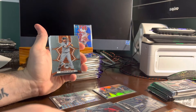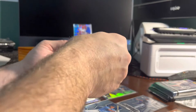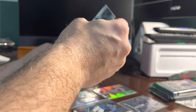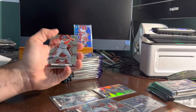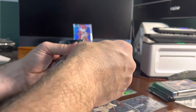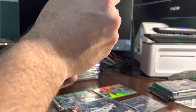Brandon Crawford, Giants. Adam Frazier, Mariners. Marcus Semien, Rangers. Shane McClanahan, Rays. Christian Yelich, Brewers. Evan Longoria, Giants. Juan Soto, Nationals. Helio Ramos, Giants. Joan Duran, Twins. Spencer Torkelson, Tigers. Juan Yepez, Cardinals.